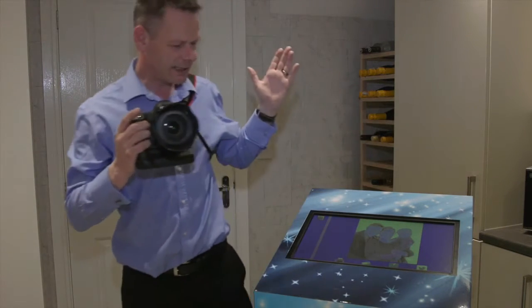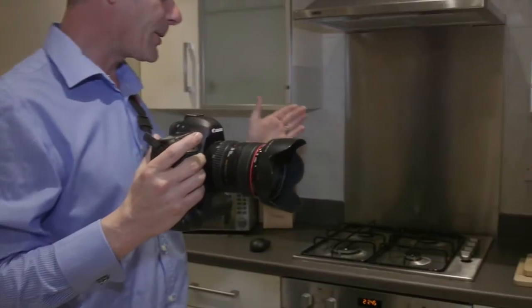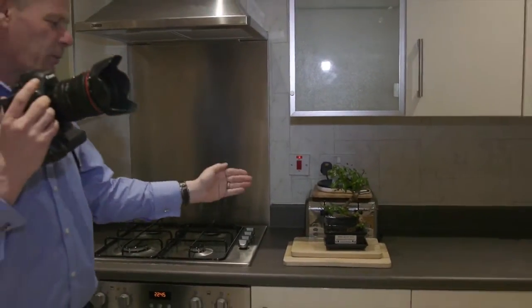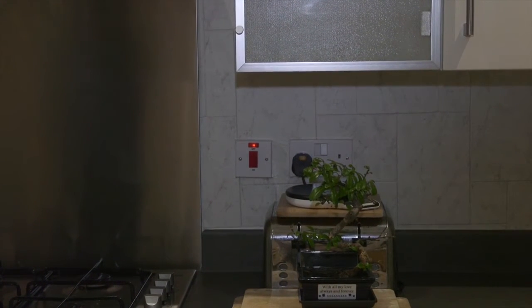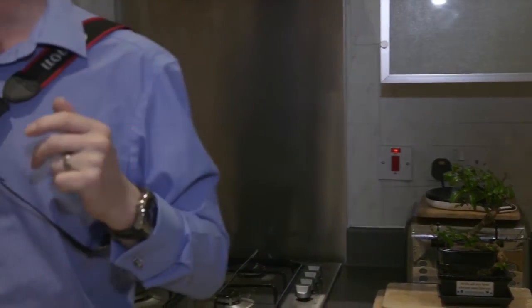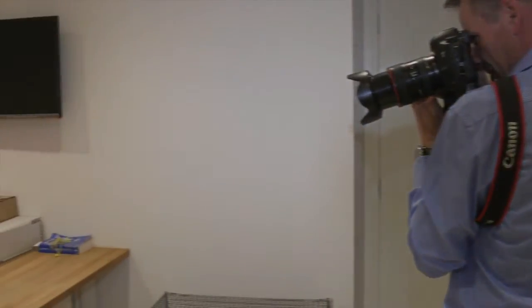I'm a bit limited in what I can take in the kitchen. But I can see my wife Emma who's controlling the camera — hi Emma! She's watered my bonsai tree, so let me just capture my bonsai.